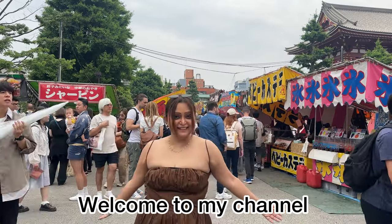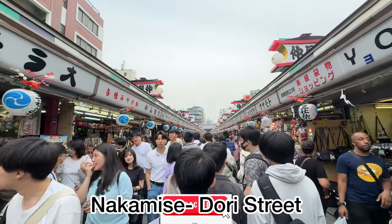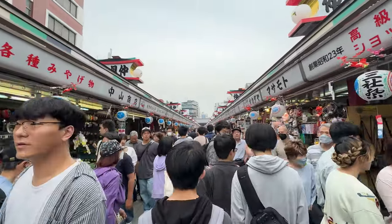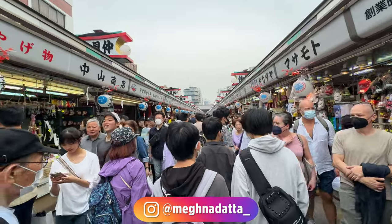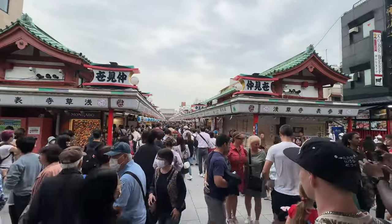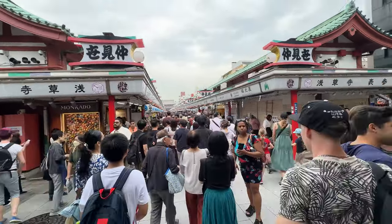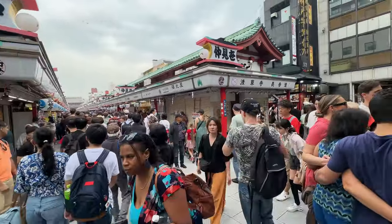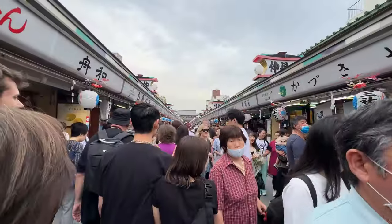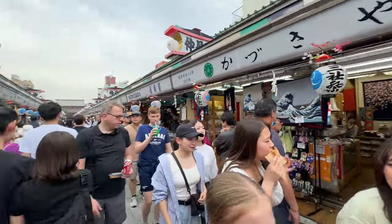Hello everyone, welcome to my channel. Today I am here at Nakamishi Dori street. If you want to get a feel for old school Tokyo, this is one of Japan's oldest shopping streets, dating back to the 17th century. Most shops in this arcade have been run by the same families for several generations, serving souvenirs, top class street food, and irresistible snacks. Nakamishi Dori is a 5-minute walk from Asakusa station, served by the Ginza line, Asakusa line, and Tobu Skytree lines. It is also a 10-minute walk from Tawaramachi station on the Ginza line.